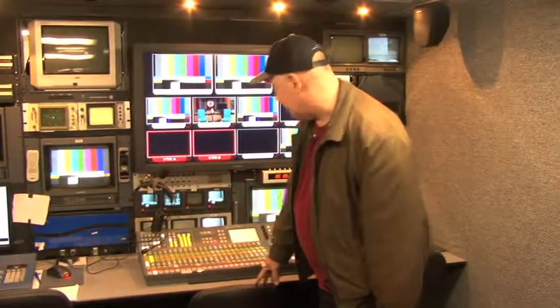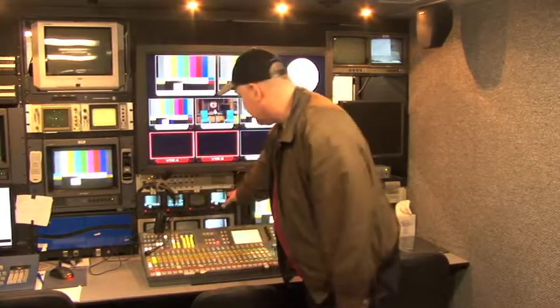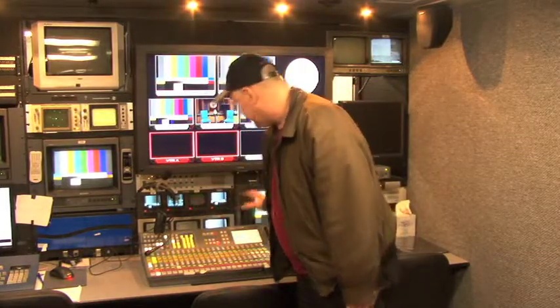Coming over here is the technical director, who has monitors for the tape machines and cameras. They're duplicated from the Christie in case we worry about the Christie ever crapping out. We can still cut a show because we have all these CRT monitors.